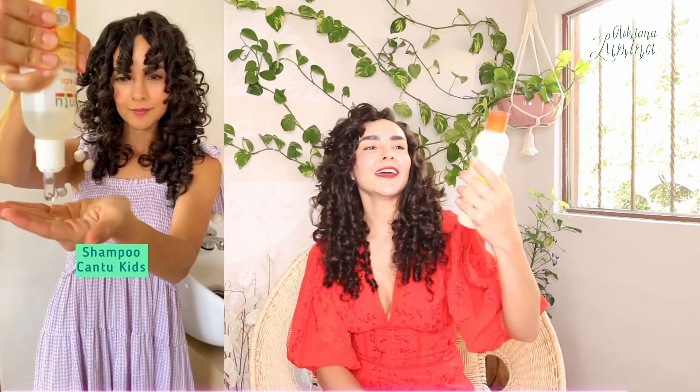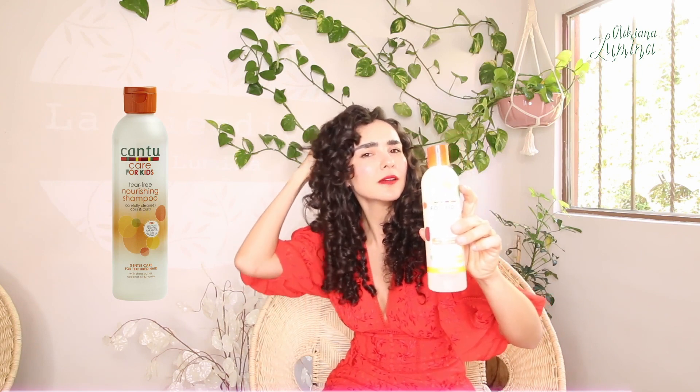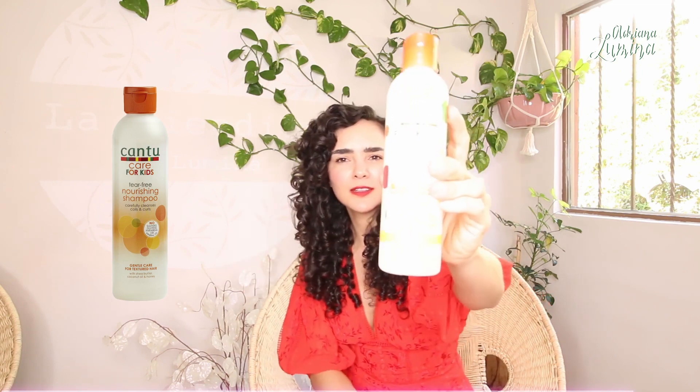There's the conditioner as well, and for the little ones in the house we have this other option. This is the one I use on my little Lorenzo — we have a TikTok where I show you his routine. This is a very gentle shampoo to give them a little scalp massage so their hair is clean but not dry. It's Cantu Kids Shampoo, specially designed for curly and wavy little boys and girls.